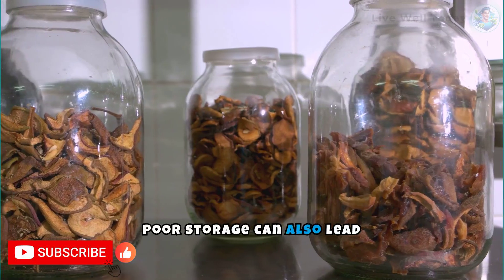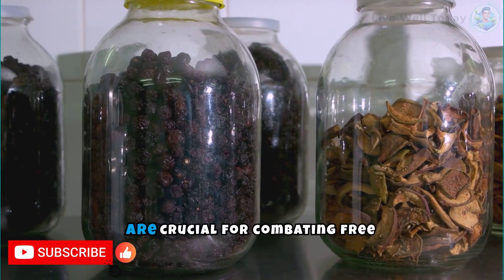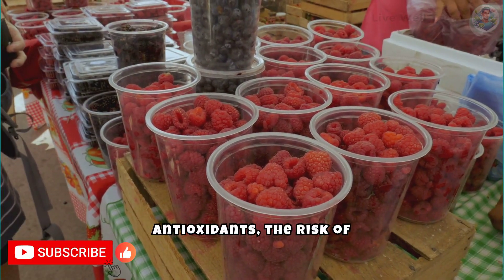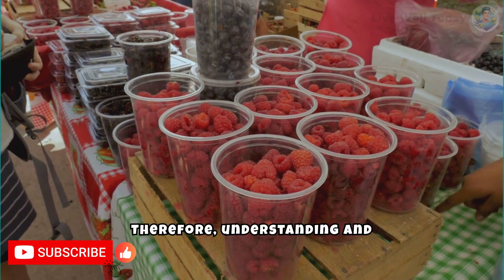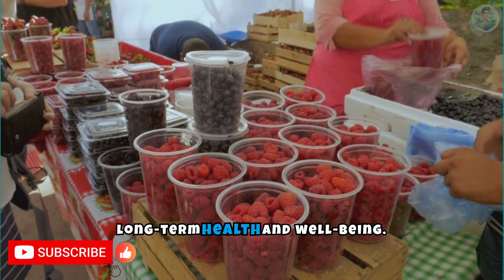Poor storage can also lead to the loss of natural antioxidants in food, such as vitamins and minerals, which are crucial for combating free radicals in the body. Without these antioxidants, the risk of developing cancer and other chronic diseases increases. Therefore, understanding and practicing proper storage methods to preserve food integrity is crucial for long-term health and well-being.